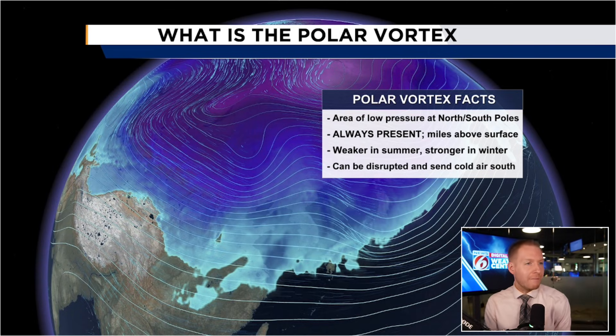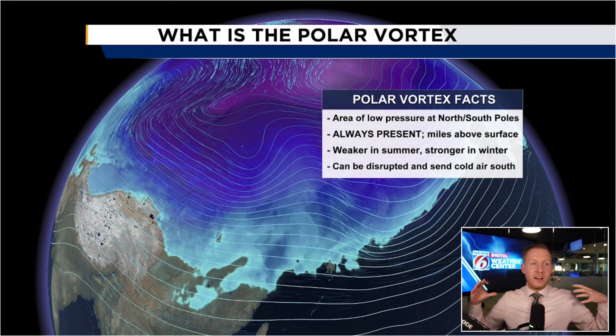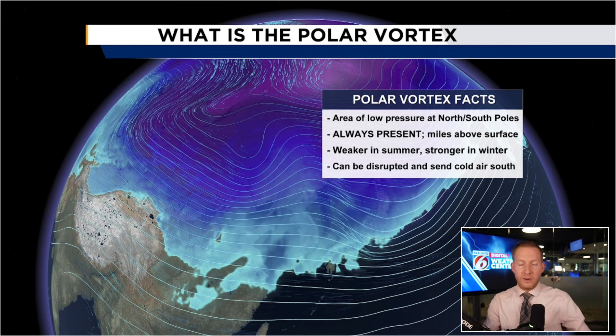It's a lot, but we're going to break it down. The other thing is it's always present — so when you see thumbnails saying 'the polar vortex is coming' like the abominable snowman or something, it's not necessarily accurate because it's always present. There's one at each pole, and they are miles above the surface. It's weaker in summer and stronger in winter, relative to the pole and the hemisphere you're in.